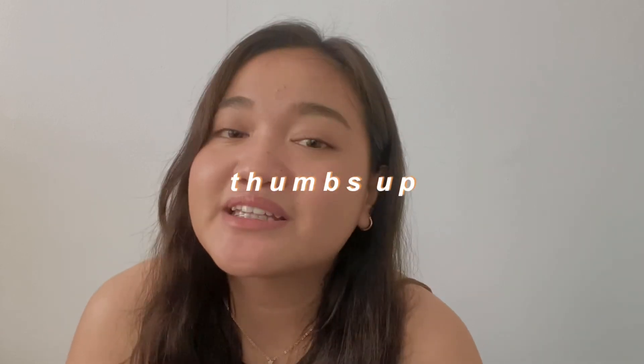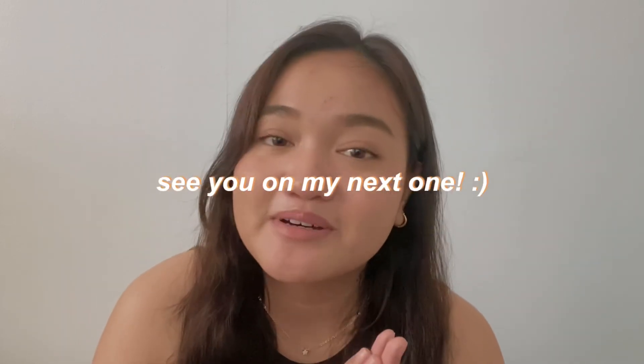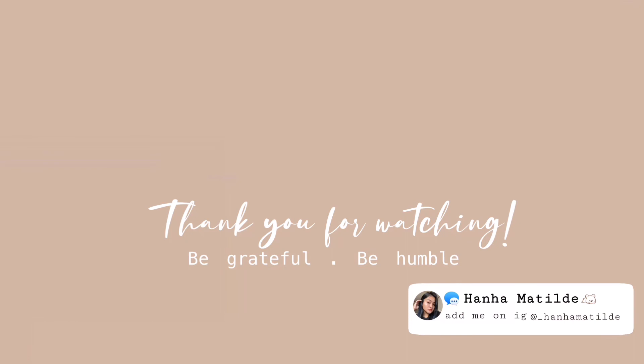Sobrang nai-excite ako dito sa papaya soothing gel na ito. I highly recommend this one dahil super effective siya sa akin. Nakita niyo naman sa mga pictures na nilagay ko dyan, and I will definitely continue na gamitin ito. So that's it guys! Thank you guys for watching. I hope kahit papano may naitulong itong video na ito. If you're looking for a good whitening soothing gel or moisturizer, definitely must try itong product na ito. Don't forget to subscribe to my channel and give it a thumbs up if you like this video. And see you in my next one. Bye!